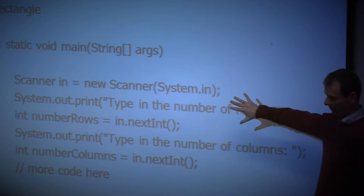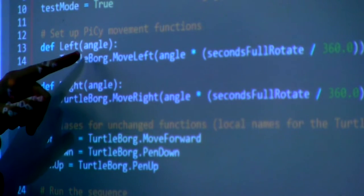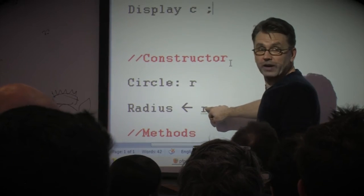We put a high stress on teaching programming and teaching up-to-date programming languages. For example, one change that we've recently made is in the first year we actually teach a language called Python, and only in the second year do we move on to Java.